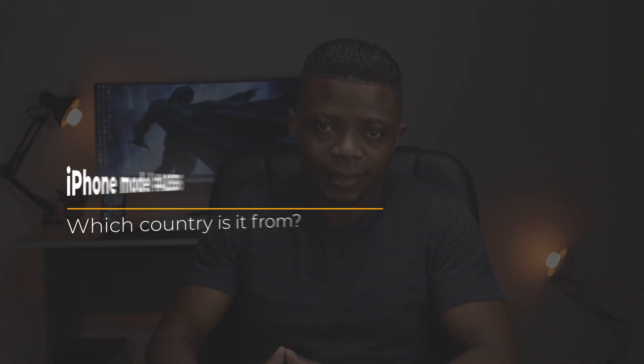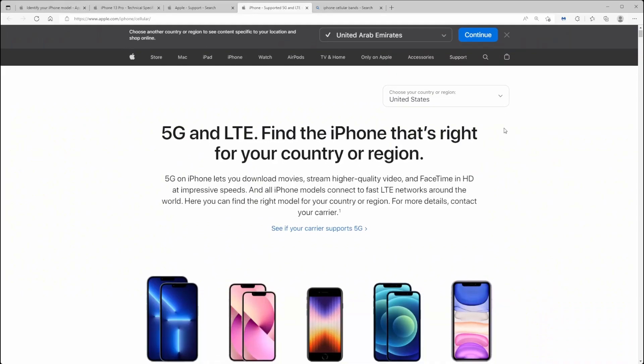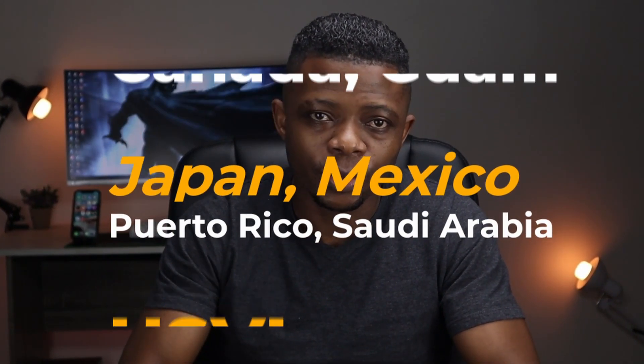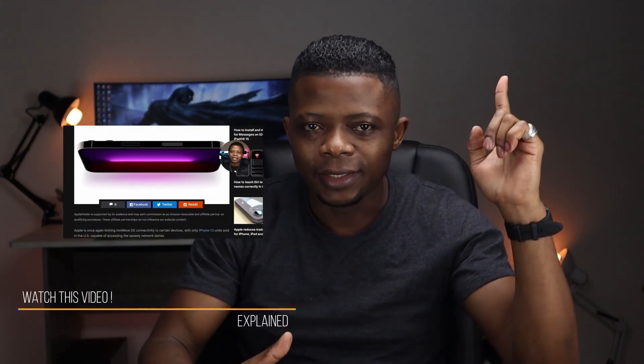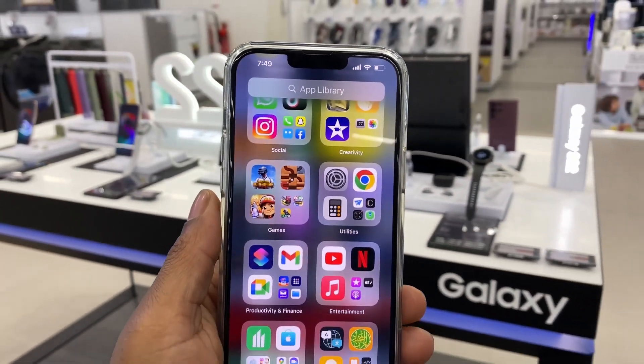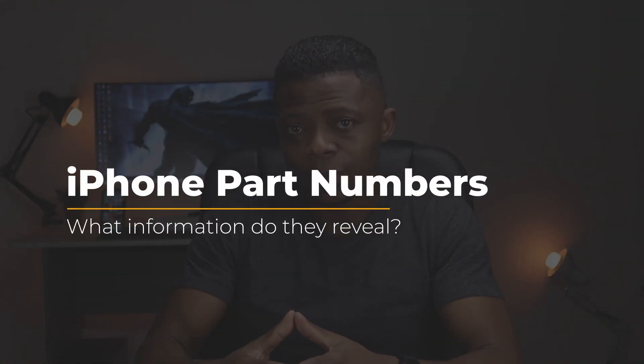But suppose your iPhone 13 Pro has the model number A2636, then it could have come from either one of these countries: Canada, Guam, Japan, Mexico, Puerto Rico, Saudi Arabia, or USVI. In this case, the model number doesn't really solve our problem because there are six countries in this group. If you want to know more about the differences between iPhone 13 versions, you can watch the video linked above. So, if an iPhone model like the A2636 is used by several countries, then the best way to check its specific country of origin is through its part number.